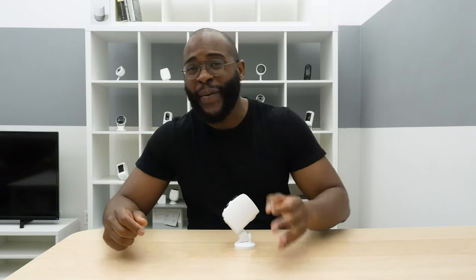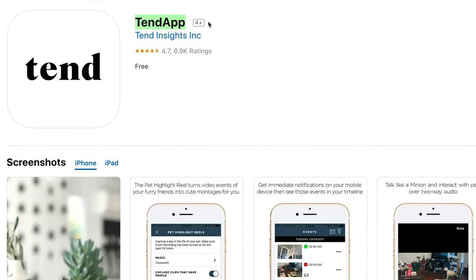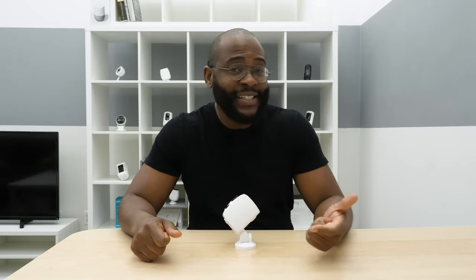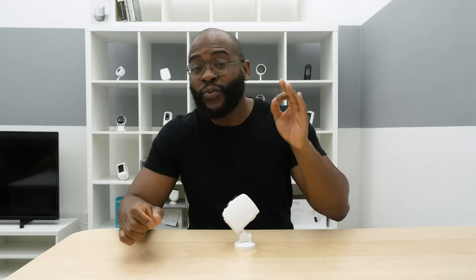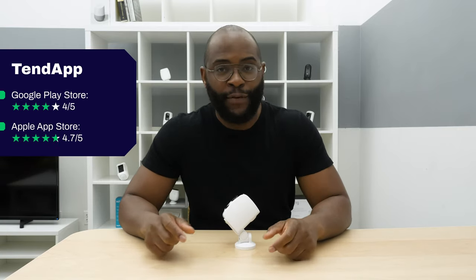Now that we've gone through the Security Baron necessary features test, let's dive into the mobile application for the Tend Secure Lynx Pro. The app is called Tend app — just one word. It's here where you get all of your functionality from the camera, including reviewing your cloud-stored videos, watching live streams, and managing the facial recognition technology that comes built in. It does really well in both the Google Play Store and the Apple App Store, with 4 out of 5 stars from Android users and 4.7 out of 5 stars from iPhone users.